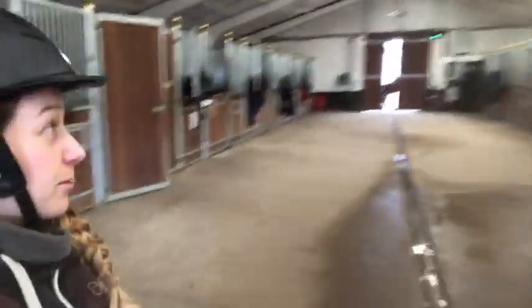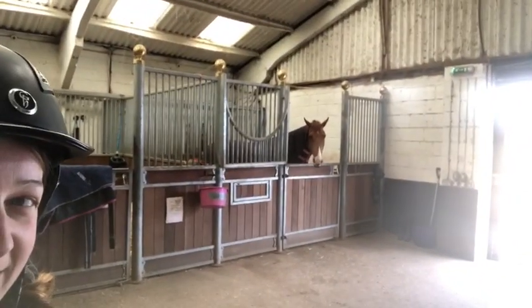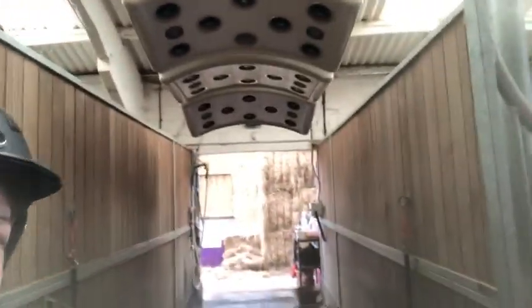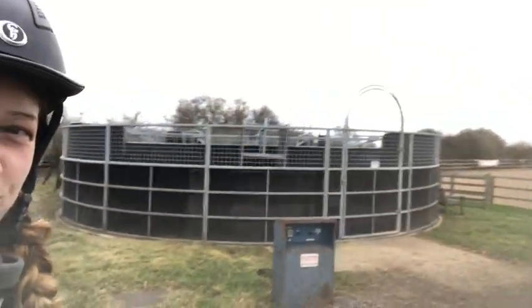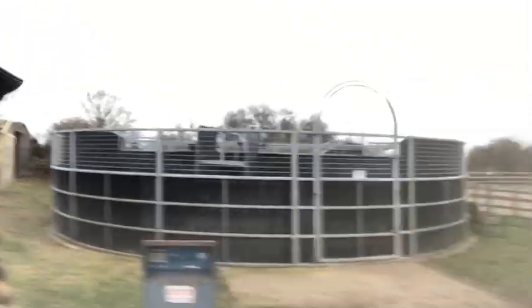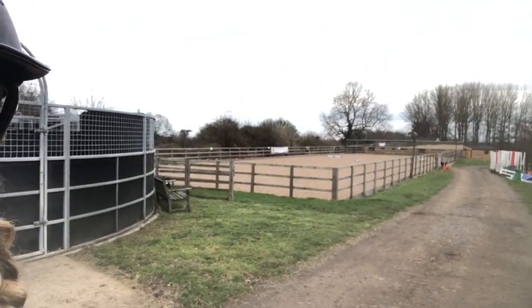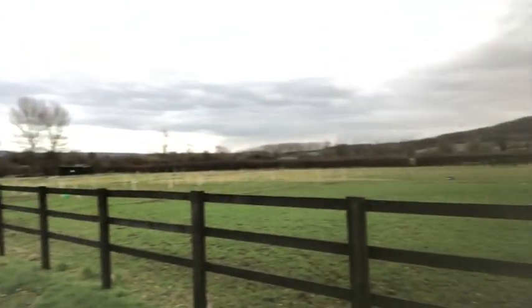I'll show you around. This is the stables and over here is Kasten. All the horses are out at the moment. Over here we've got the solarium wash box, hay — very important. Moving on to outside we've got a horse walker, very handy in the winter, and over here is our arena and all the jumps and then grazing.